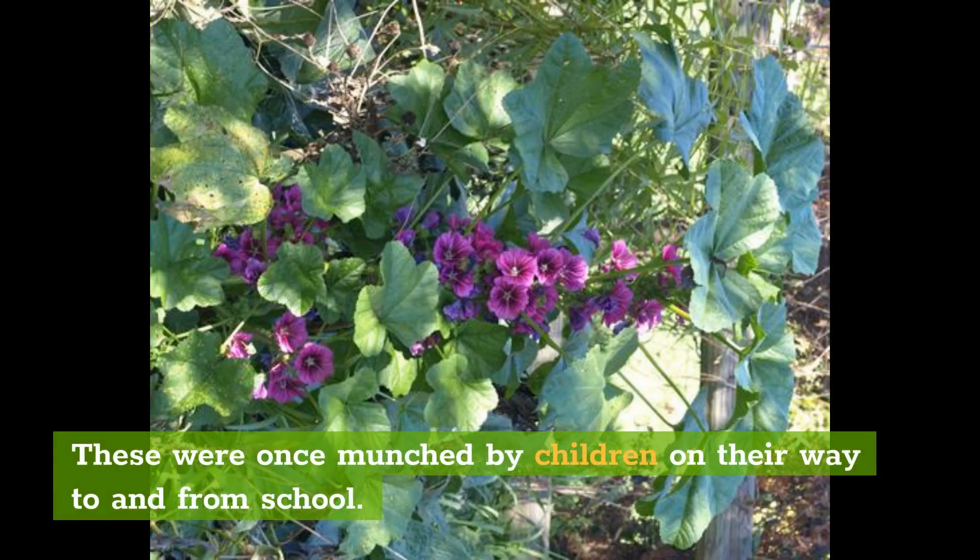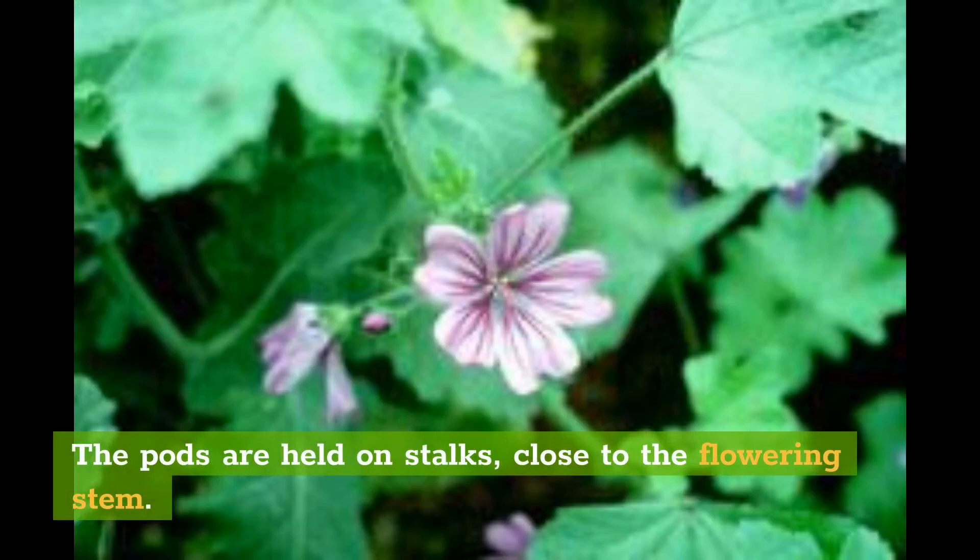These were once munched by children on their way to and from school. The pods are held on stalks, close to the flowering stem.